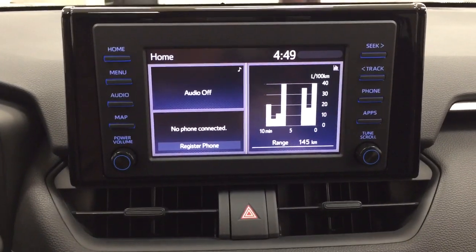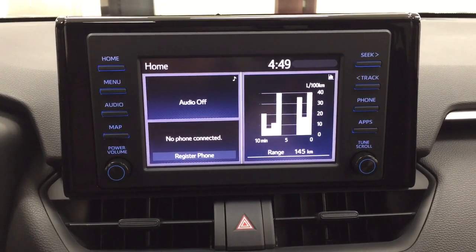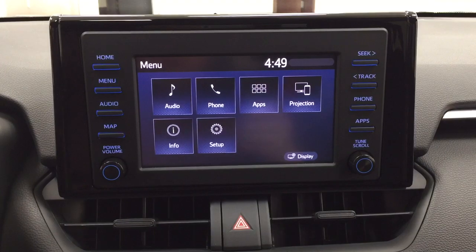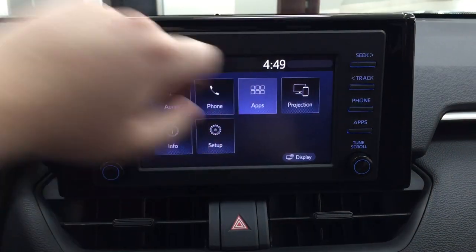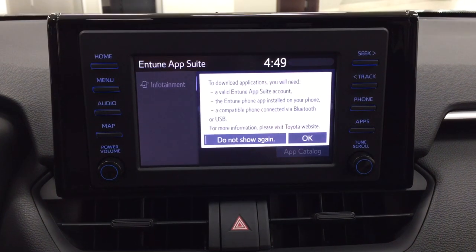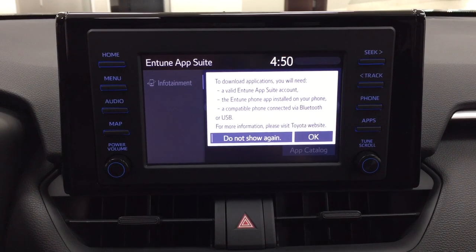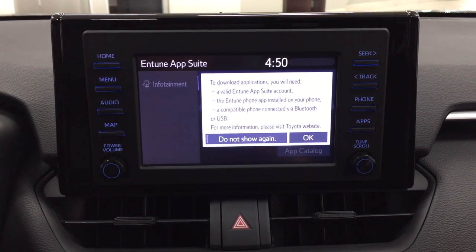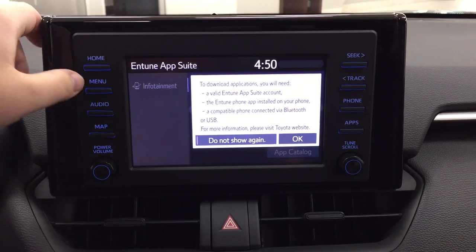Taking a look at your center dash and touch panel display, you'll see features including your audio, phone, and apps on the menu screen. The apps menu is all part of the Entune app suite, so as long as you have it on your phone, you can use apps such as the Scout GPS app, which allows you to stream your maps from your phone onto the touch panel display. You can also check local fuel prices or the latest sports scores.